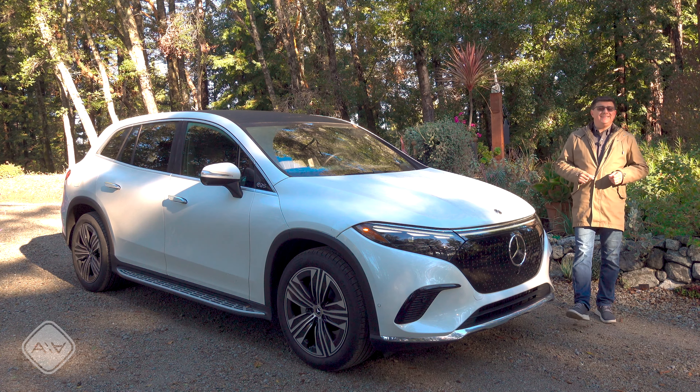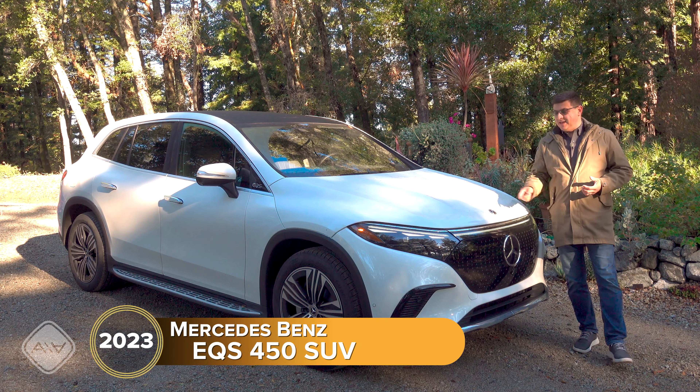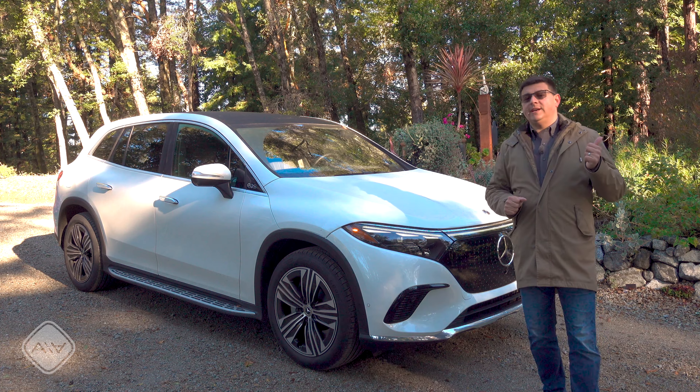Like most European car companies, Mercedes is betting big on electrification with a lineup that includes hybrids, plug-in hybrids, and of course full battery electric vehicles like this all-new EQS SUV. This is the co-electric flagship in the lineup, along with the EQS sedan.